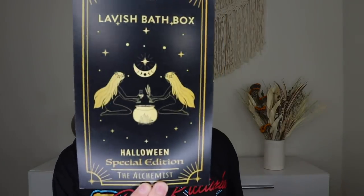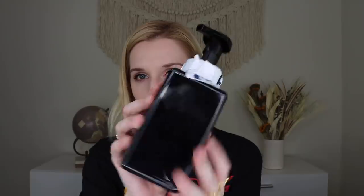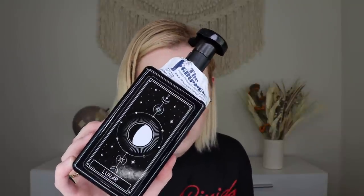When you open it up, this is the 2021 Lavish Bath Box Halloween Special Edition — the Alchemist. The back lists everything received. We get eight different products inside. Part of why they're more expensive is that they help smaller bath businesses by exposing them through their subscription, and I think they also have a brick and mortar store. That's why the box is priced the way it is — they want to make sure smaller companies get their pay, and I totally respect that.